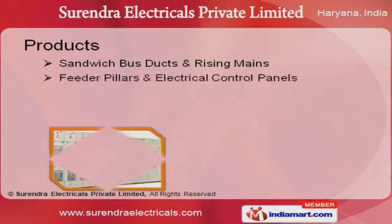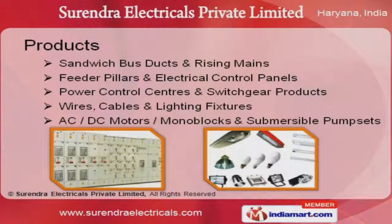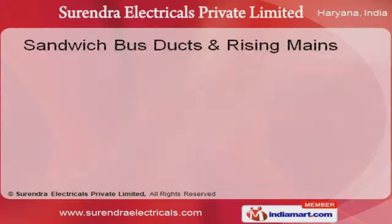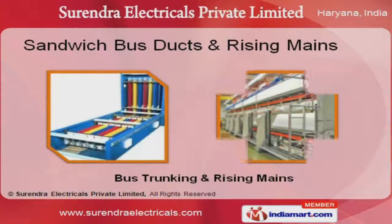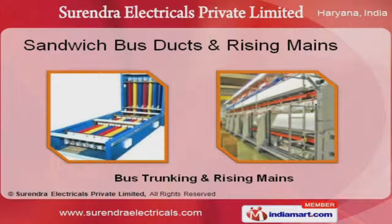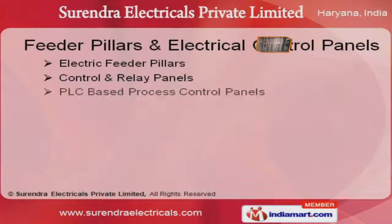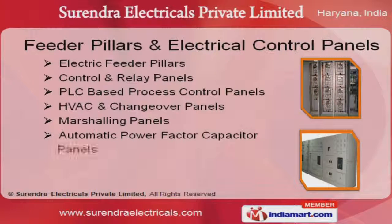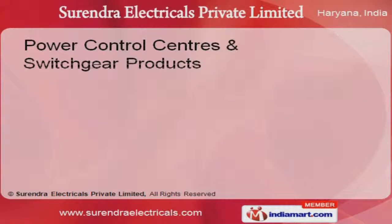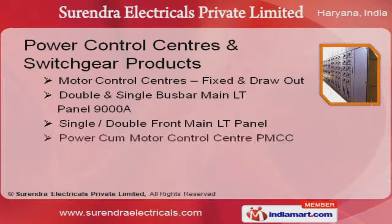We offer a wide assortment of sandwich bus ducts, power control centers, and switchgear products. Our sandwich bus ducts and rising mains are well known for their impeccable performance. Feeder pillars and electrical control panels are best in the industry. Power control centers and switchgear products are extremely reliable.